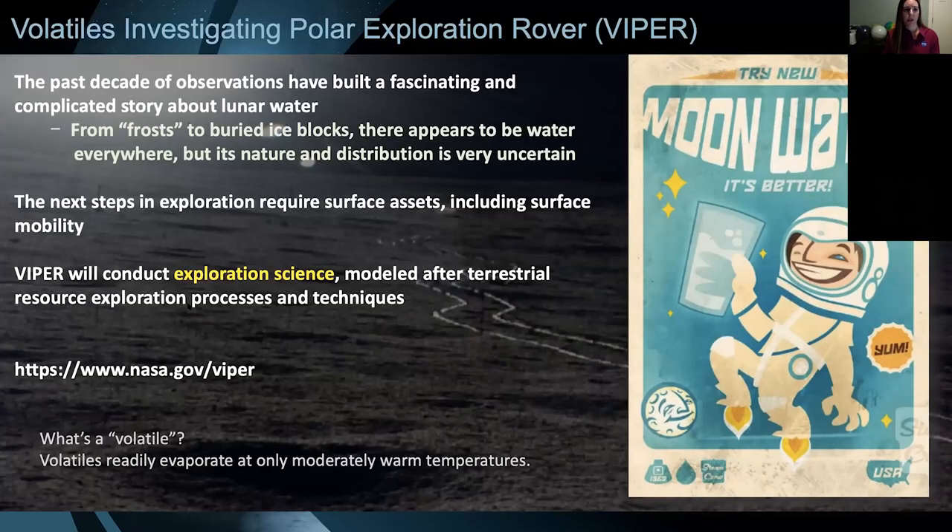VIPER is an acronym — this is NASA and we love acronyms. VIPER stands for the Volatiles Investigating Polar Exploration Rover. The background for VIPER is looking at water on the moon. Not that long ago, even when I was in college, we were taught the moon is bone dry — there's no water on the moon. Moving right along.